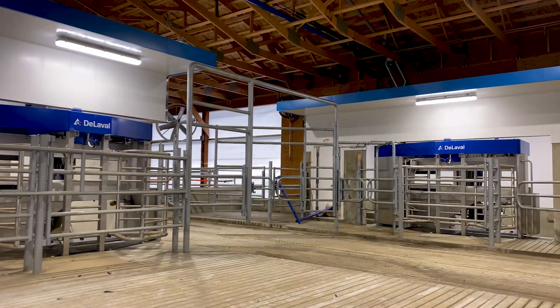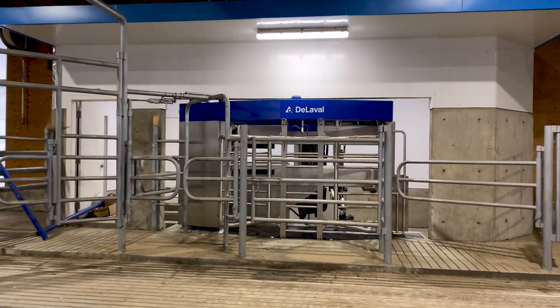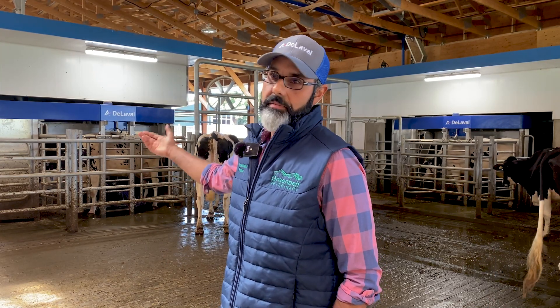The startup was great. We didn't need anybody in the robot rooms — we just had people pushing cows through, so it eliminated some labor. We were very surprised how quick the robot would attach to the udders. The first day in here, it was a matter of minutes and the robot was attached.